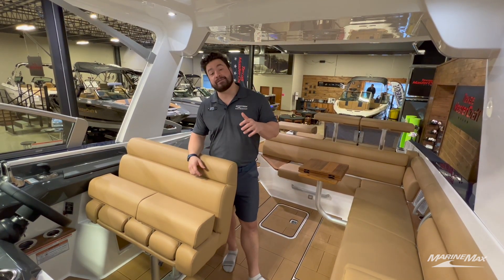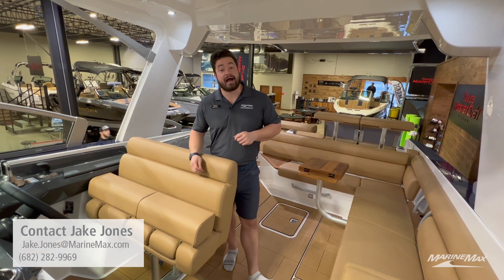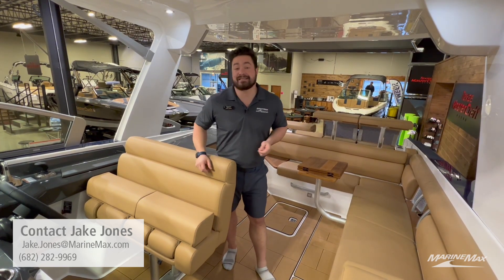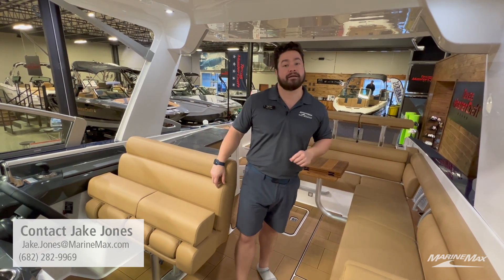The Aviera AV32 also comes in 36 and 40 foot variations that bring even more to the table. Feel free to check out marinemax.com to see all the information on this boat or any of the other great manufacturers that we carry. Again, my name is Jake Jones — if you guys have any questions, give me a call at 682-282-9969. Thank you.